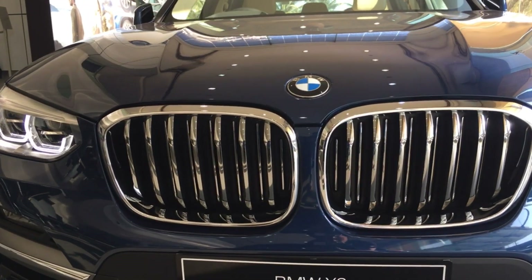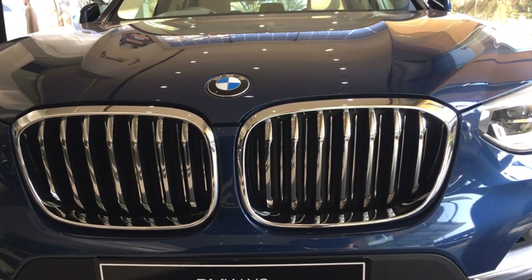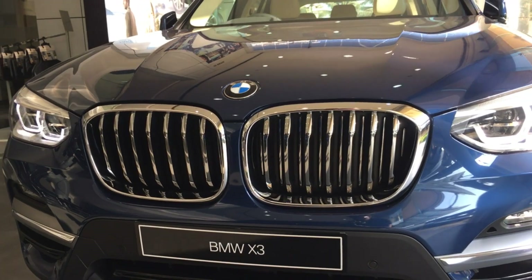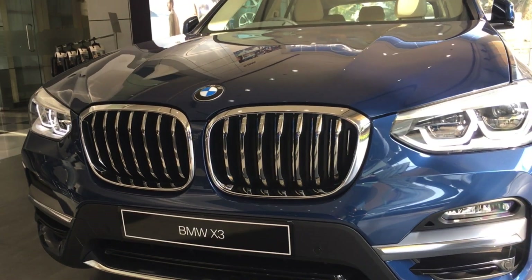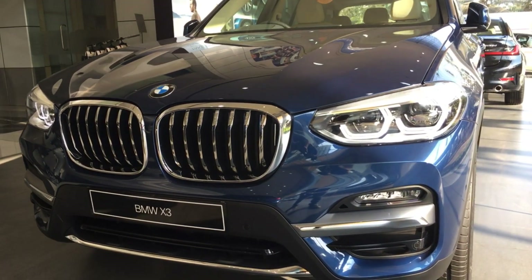You have the Active Airstream kidney grills, which help in increasing the aerodynamic efficiency of the car. This is mostly closed, and it also keeps the engine at its optimum temperature.